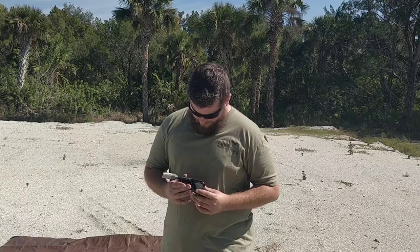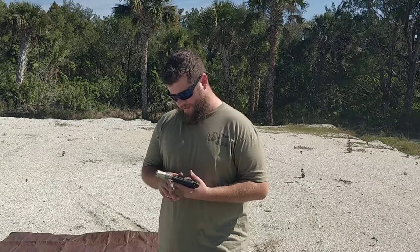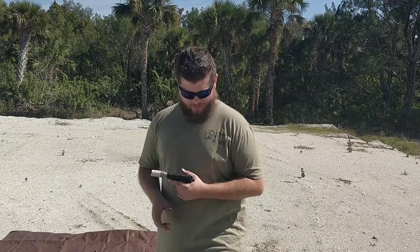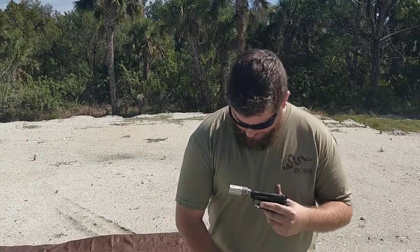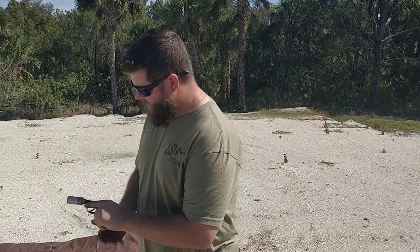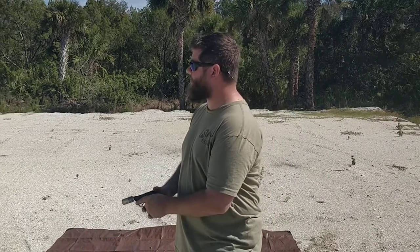We have the Beretta 21A in 22LR with the Thompson Horizon in the second shortest configuration. It's about the same size as my Bowers Biddy that I've got on my 2245. We're going to put five rounds through it — this is going to be the CCI 950 subsonic. Let's see how it sounds.